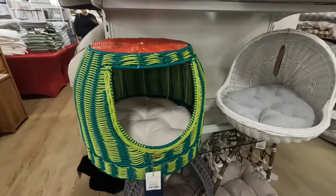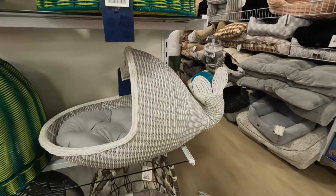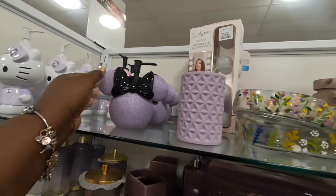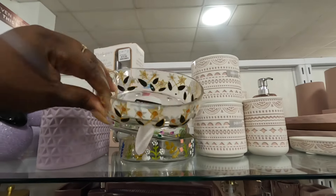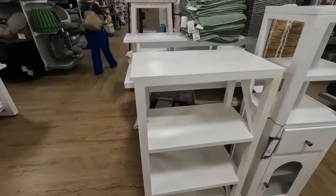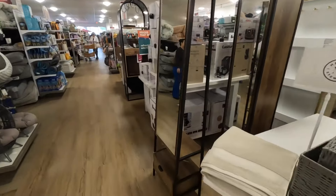Cute picture frames — $50. It's a watermelon — that one is $60 and those at the bottom are $50. Mini Mouse. This is for the bathroom — $170 for the taller one and $130 for the shorter one.